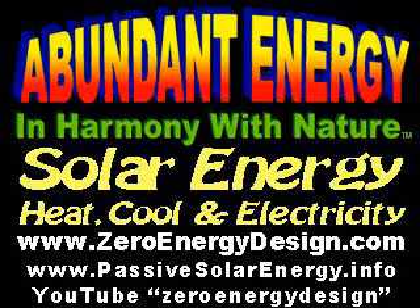Free, clean, abundant solar energy can be used to heat and cool buildings and to provide all the electricity that we will ever need. There are a thousand specific details in order to provide abundant energy in harmony with nature. We discuss them on ZeroEnergyDesign.com and PassiveSolarEnergy.info. Please see our other narrated videos on YouTube under the topic of Zero Energy Design.